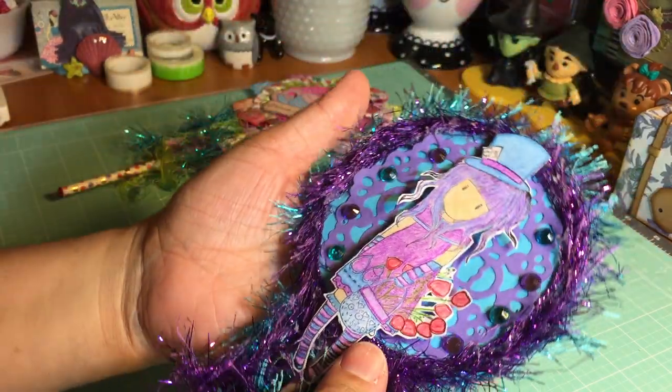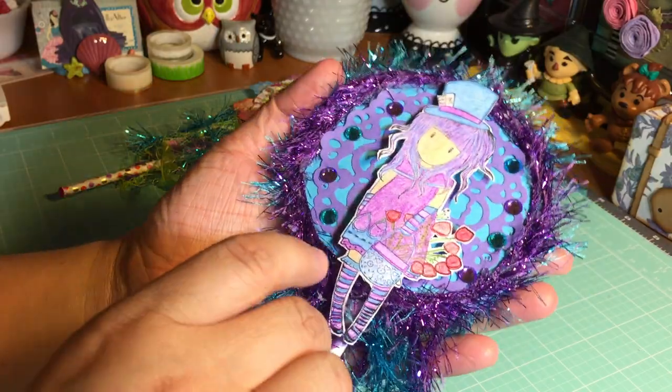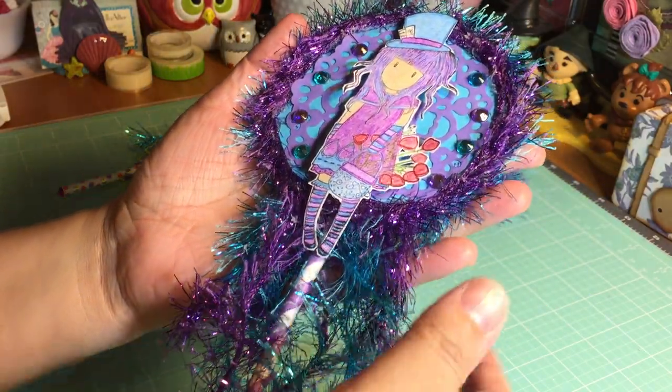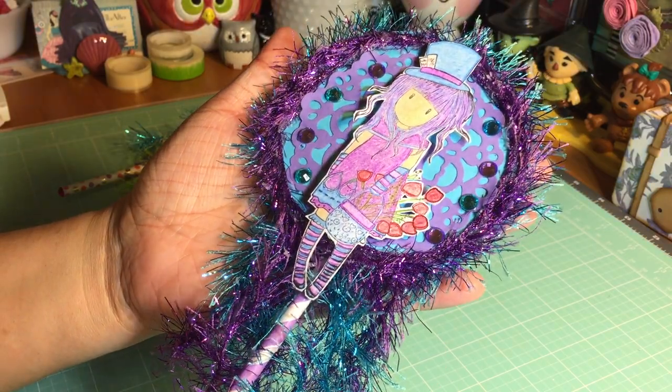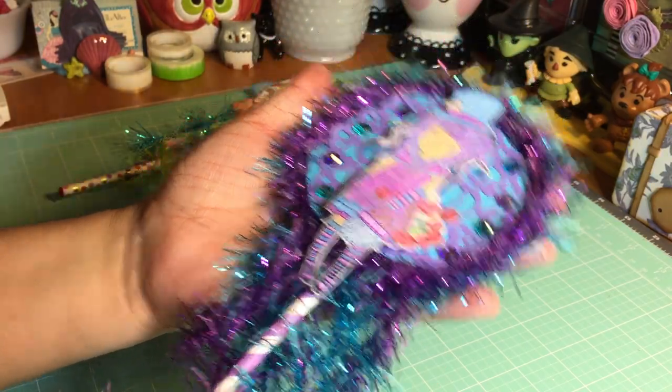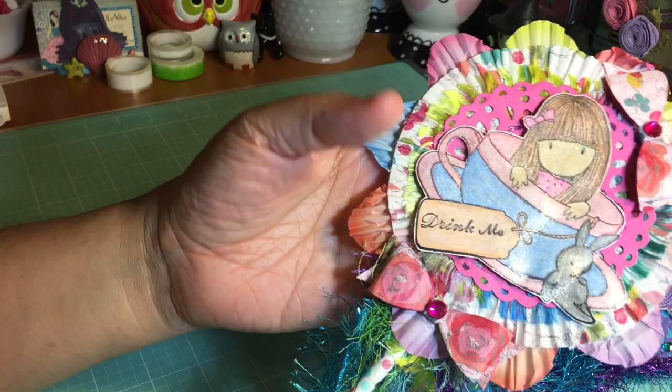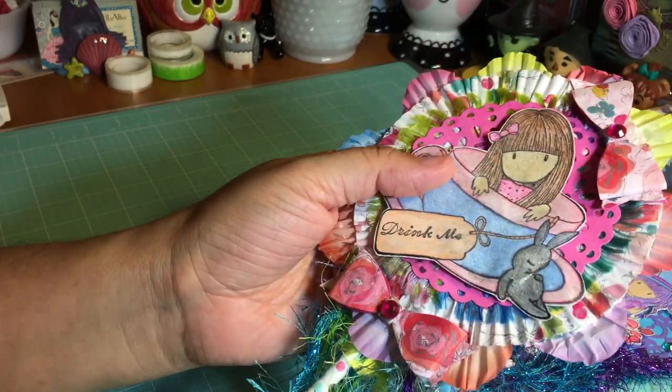Look, she even put bling at the bottom of the straw — how beautiful is that? It's that little detail that says a lot about the type of crafter that Tina is. I love attention to detail like that. This is beautiful, thank you so so much, Tina! She sent not one but two wands — here's her second one!